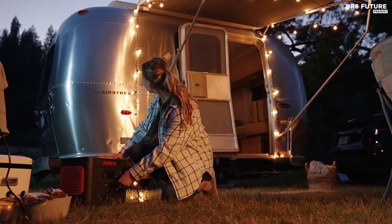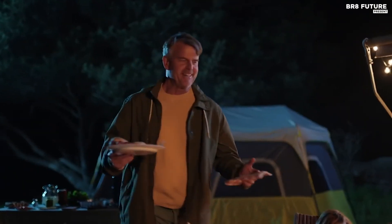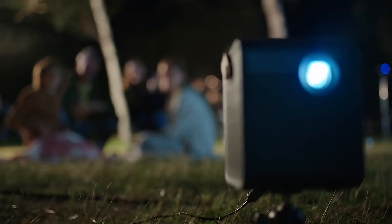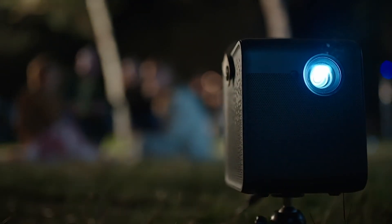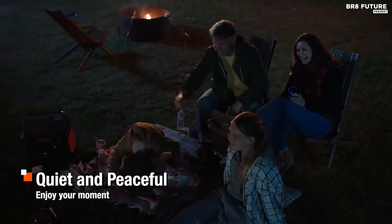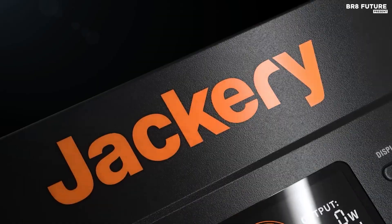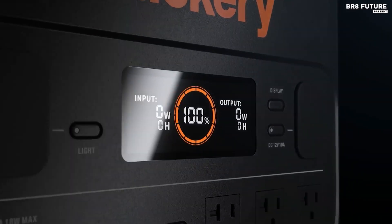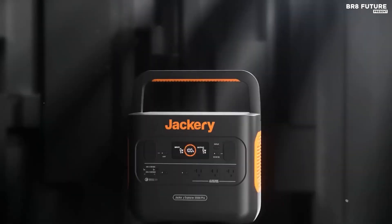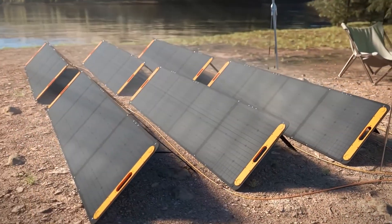During rigorous testing, the Jackery Explorer 2000 demonstrated an impressive 86% utilization of its 2160-watt-hour capacity, aligning with industry standards. The accompanying Jackery Solar Saga 200 panel boasts an exceptional 24.3% efficiency rating and a 200-watt capacity. Notably, the generator offers a user-friendly interface, weighing 17 pounds lighter than its closest rival, despite harboring a larger battery.